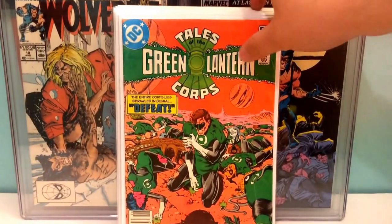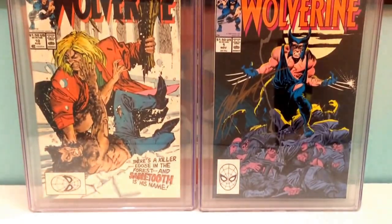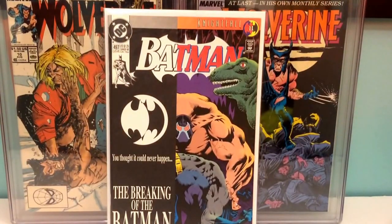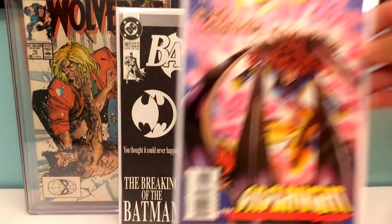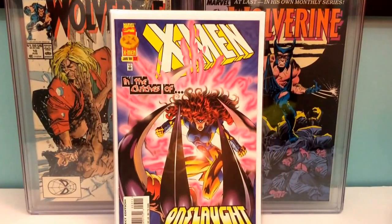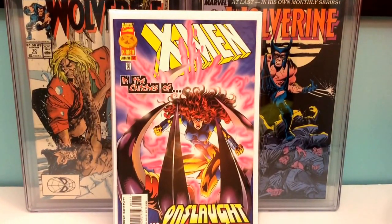Tales of the Green Lantern Corps number two, first appearance of Nekron. Batman 497, when Bane breaks Batman's back. X-Men — I think it's issue 53 — it's either the cameo appearance of Onslaught, and the first full one is X-Man 15.